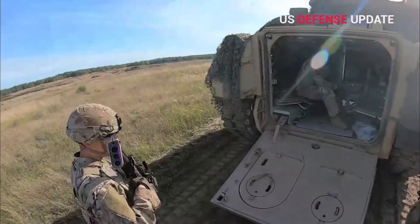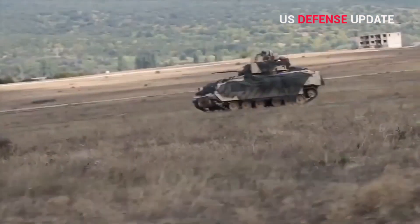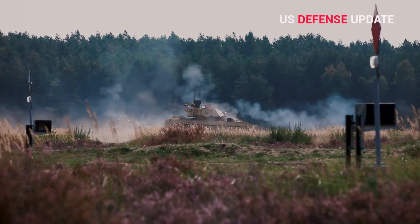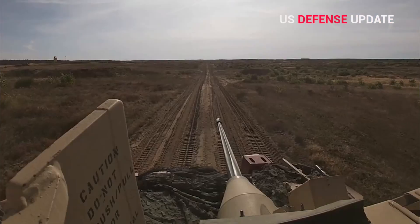Furthermore, the larger battlefield vehicle electronics and communication systems have been completely replaced by using digital systems, allowing for greater situational awareness, network connectivity, and communications. The inclusion of the Iron Fist Active Protection System has been postponed.